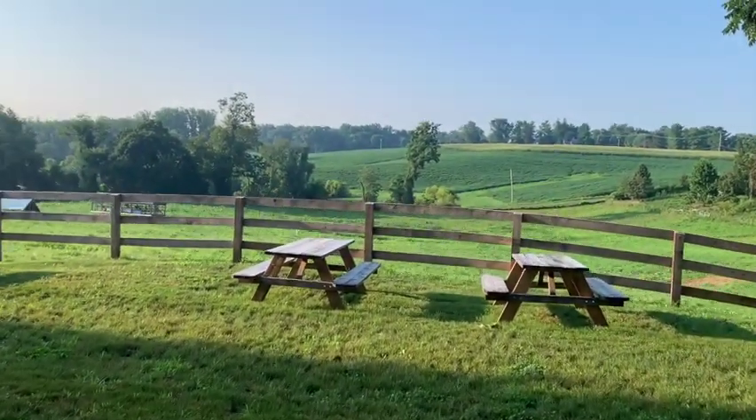Most of our customers choose to order through our website and have their order delivered right to their front door, but we also have a store here on the farm that folks come out to on the weekends. You don't need to order ahead of time — you can just come in and shop our selection. Let's go inside and check it out.